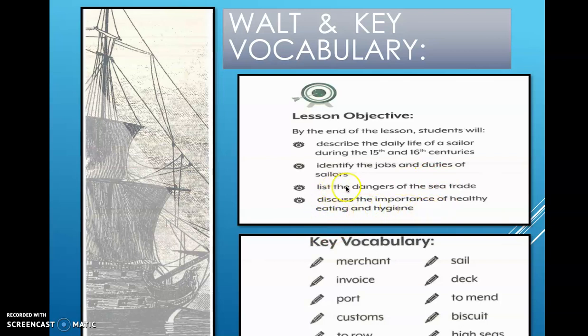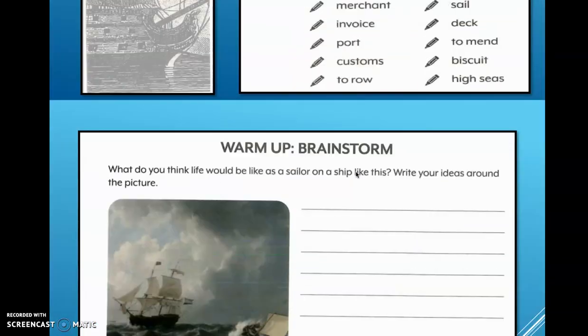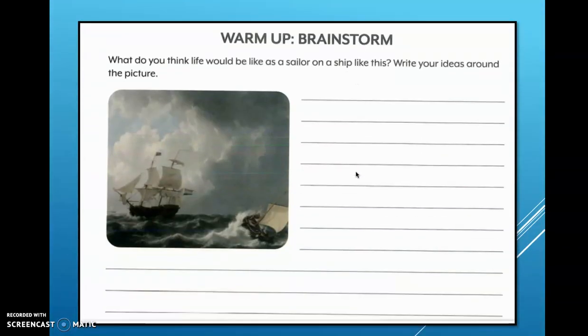We will also discuss the importance of healthy eating and hygiene. Let's start with a warm-up: brainstorm what you think life would be like as a sailor on a ship like this. Write your ideas around the picture.